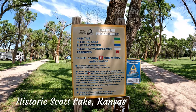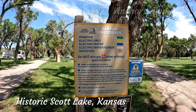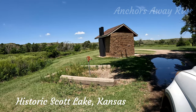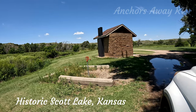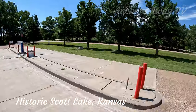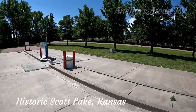The campsite does have primitive — which is where we are — electric only, electric and water, and electric, water, and sewage. The campsite has community water supplies for people to fill up their water bottles. The campground has a very clean, very modern dump point.